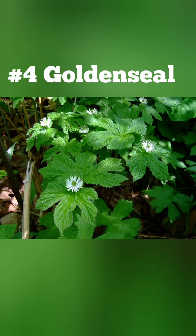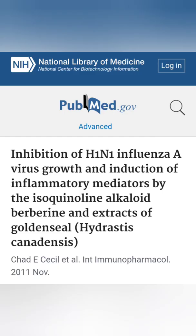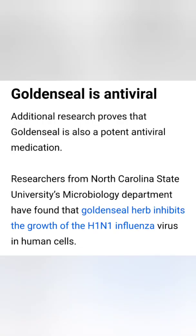Number four: goldenseal. Best known as an antibiotic, goldenseal also kills viruses by blocking the virus from transferring its DNA to a host cell and stopping replication.